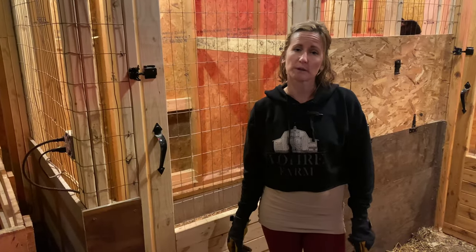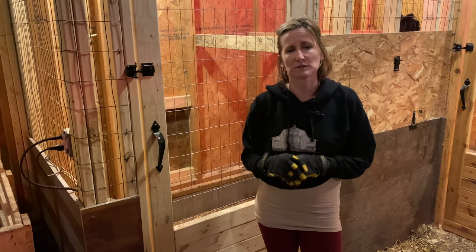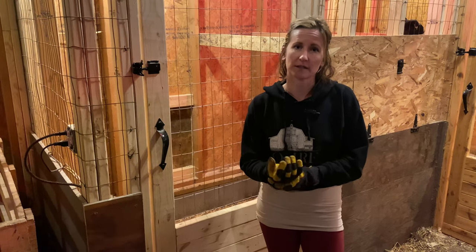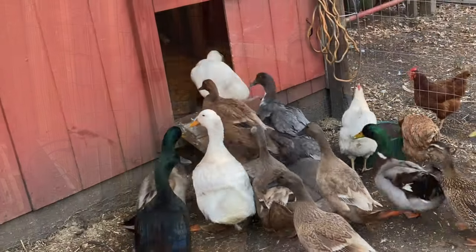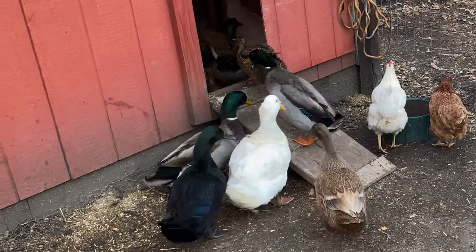Ducks can live 10 to 20 years, which is pretty incredible — though it never seems long enough, because once you have ducks, they're an absolute fun animal to have. I love watching them more than any of our other animals just because of the antics that they do. Thanks for hanging out with me today. If you want to check out more content, check out this video. Bye-bye!